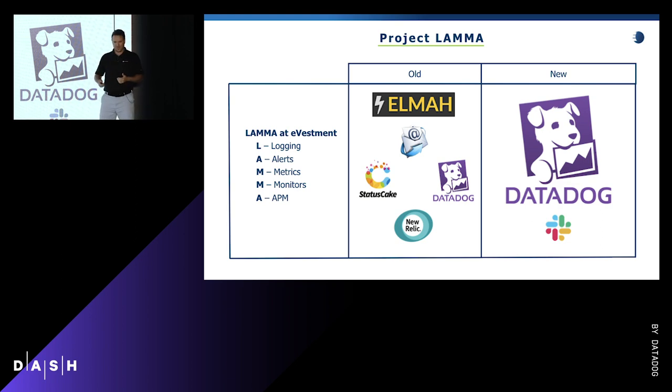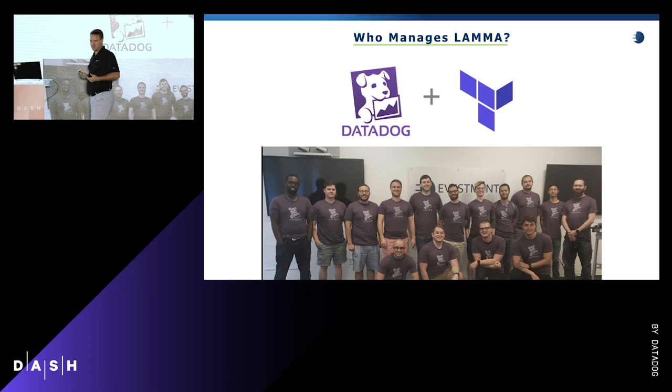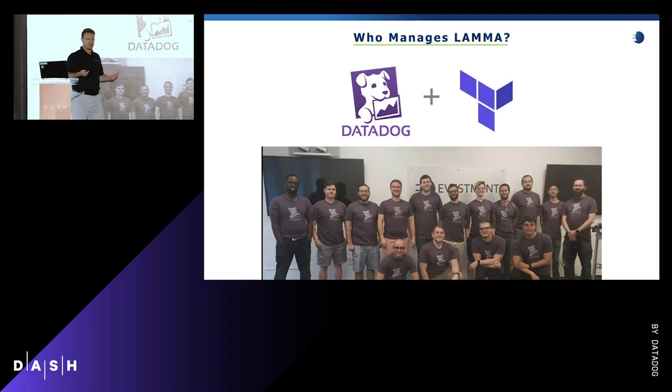Now that we had the tool, we needed to figure out who owns it. It turns out DataDog has a Terraform provider, so our individual engineering teams can own that full vertical slice and have a definition of done for their microservices — coding all of LLAMA alongside their infrastructure, which means it's now code-reviewed and tested. We also made DataDog immutable: all upper environments in DataDog are read-only, and the only way to get resources out there is to use Terraform and deploy it.